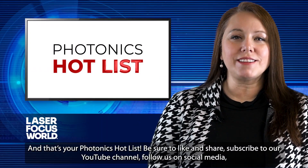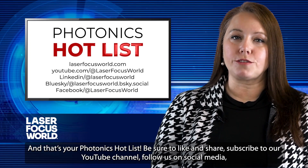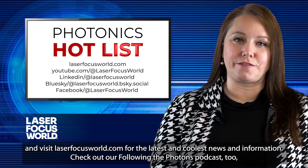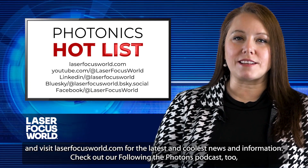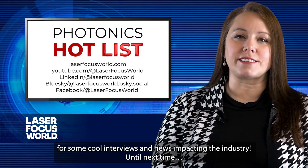And that's your Photonics Hot List. Be sure to like and share, subscribe to our YouTube channel, follow us on social media, and visit laserfocusworld.com for the latest and coolest news and information. Check out our Following the Photons podcast too for some cool interviews and news impacting the industry. Until next time.